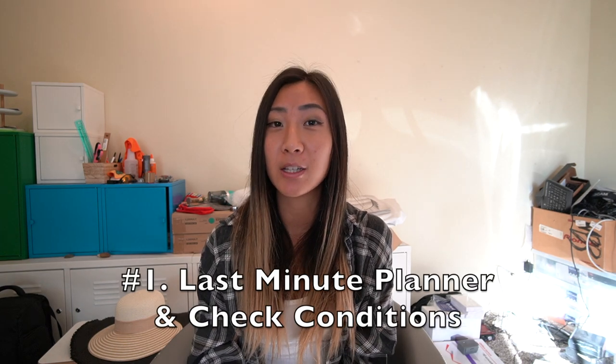Tip number one: prepare to be a last-minute planner and check conditions constantly. There are a lot of things that can impact when foliage peaks, including weather conditions, summer droughts, and which trees are present in the area. If you do need to give your work a two-week notice, I would probably book your trip in the last week of September into early October, but peaks don't show up at the same time every year.